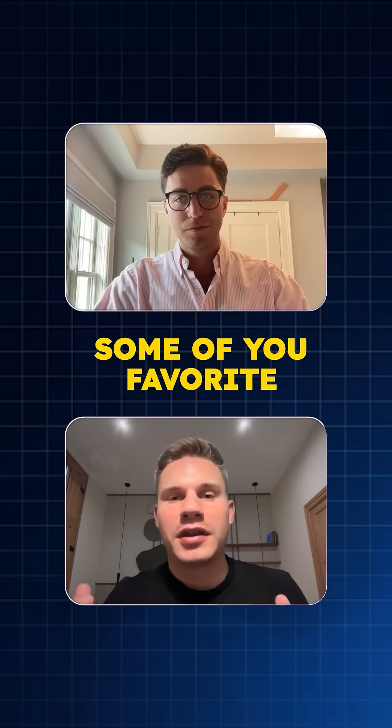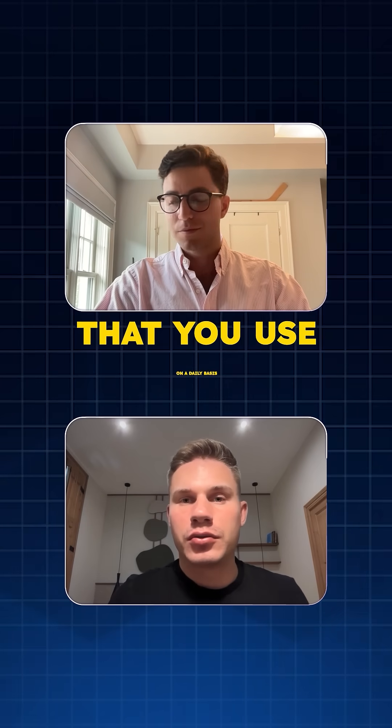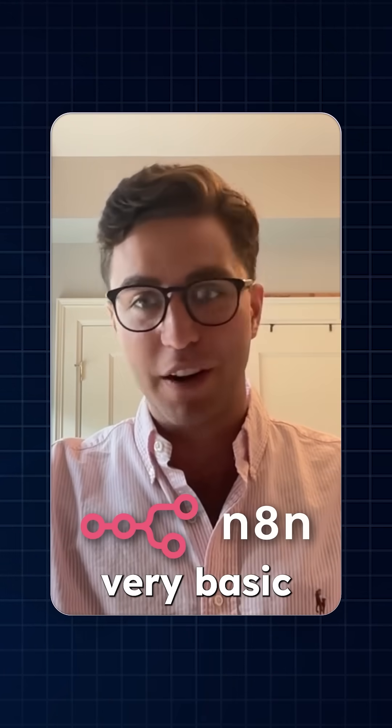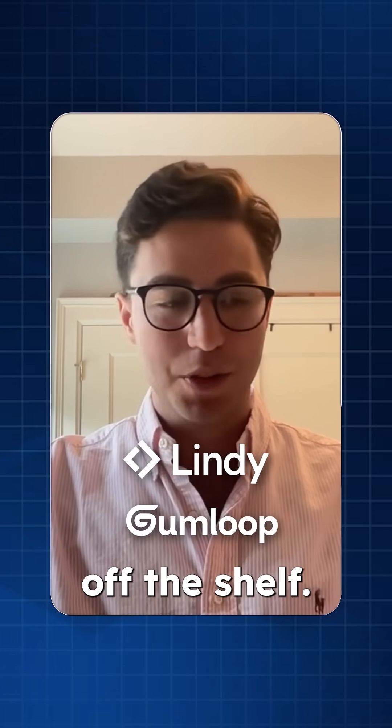What are some of your favorite AI agents and AI tools that you use on a daily basis today? We use a bunch of the agent builders — like N8N for very basic automations, Lindy, Gumloop. We love all these tools off the shelf.